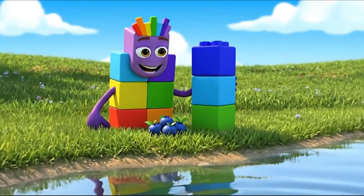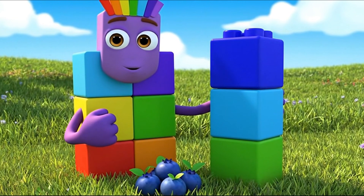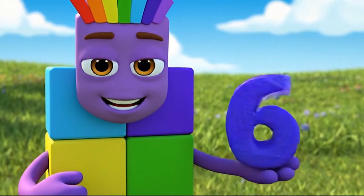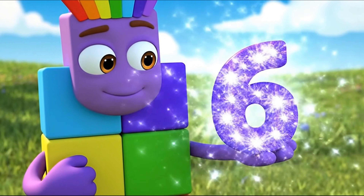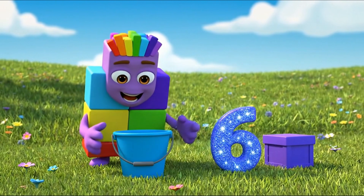Number 6 is a special color called indigo. It's a deep dark blue. Indigo is bold and strong. It sits right near the top. Blue and indigo — 5 and 6.